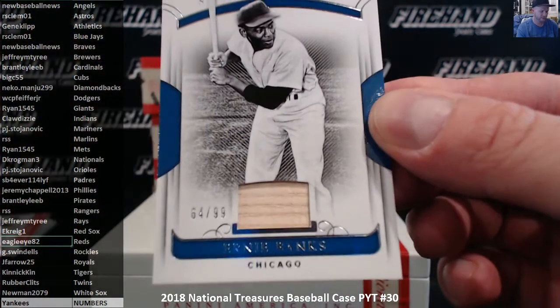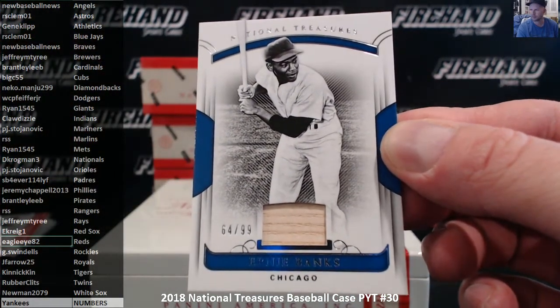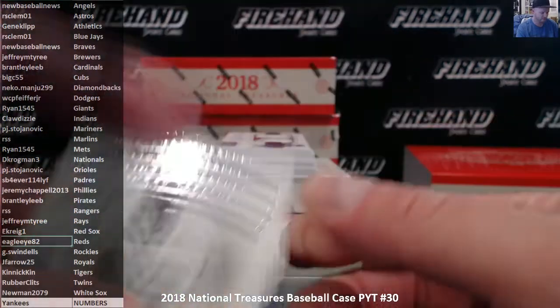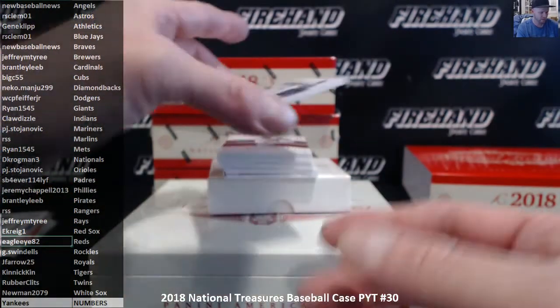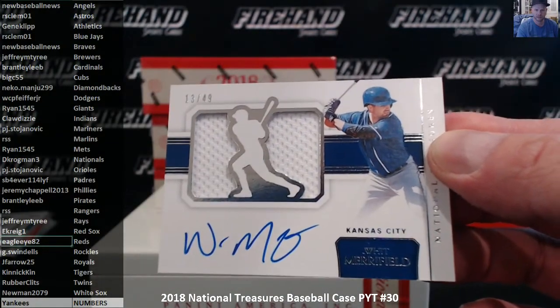Ernie Banks, 64 of 99, bat for the Cubs — Big C, 55. First auto going to the Royals: Whit Merrifield, 13 out of 49 — J. Farrell, 25.